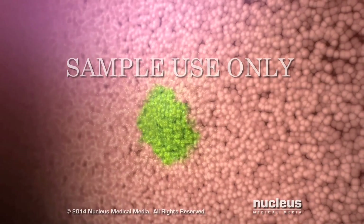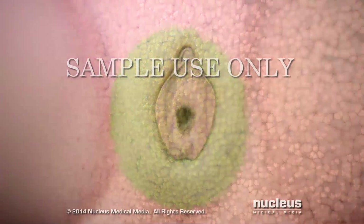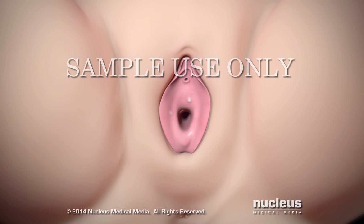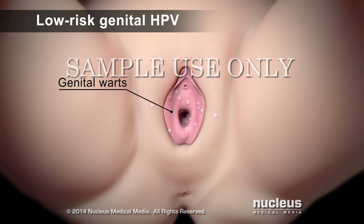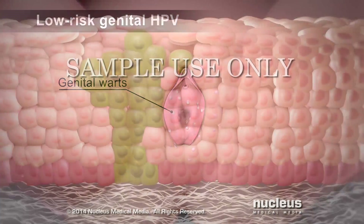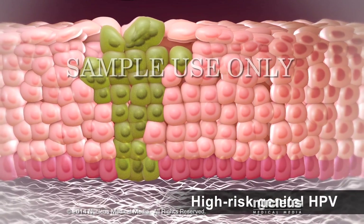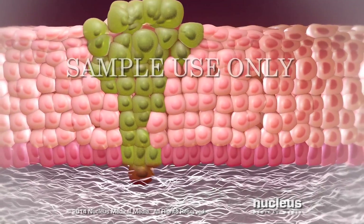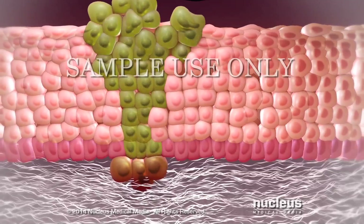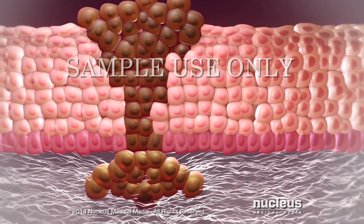HPV-infected cells may multiply over several weeks or months. If the cells are infected with low-risk HPV, they begin to form warts around the genitals. If the HPV is high-risk, it may damage the cell's genetic material, causing the cells to become precancerous. Over a period of years, a cancerous tumor may slowly form as the damaged cells continue to multiply.